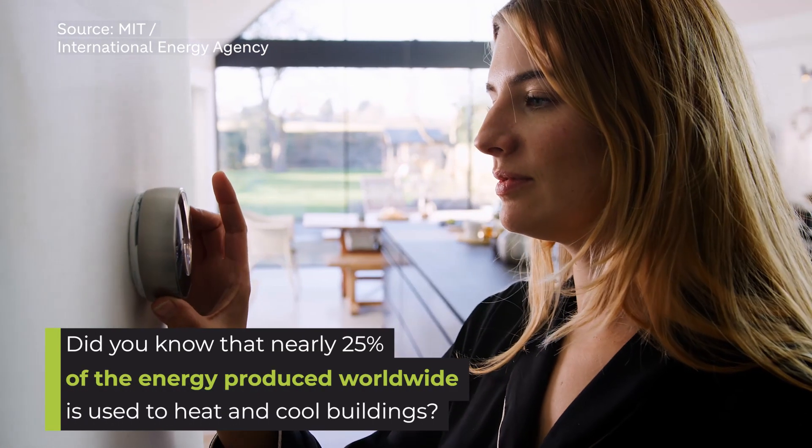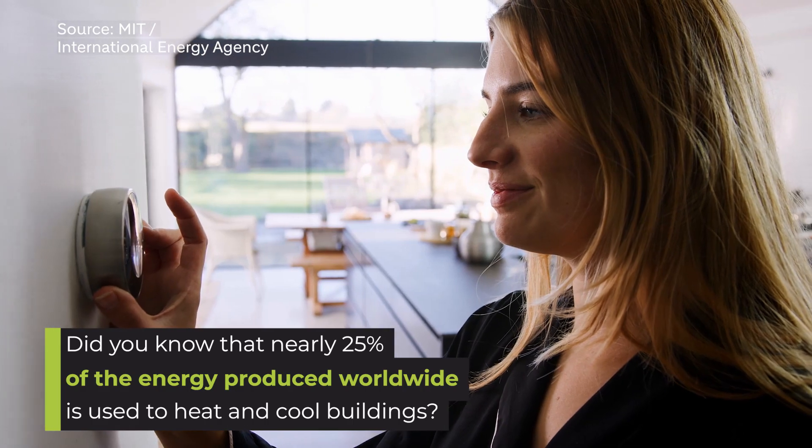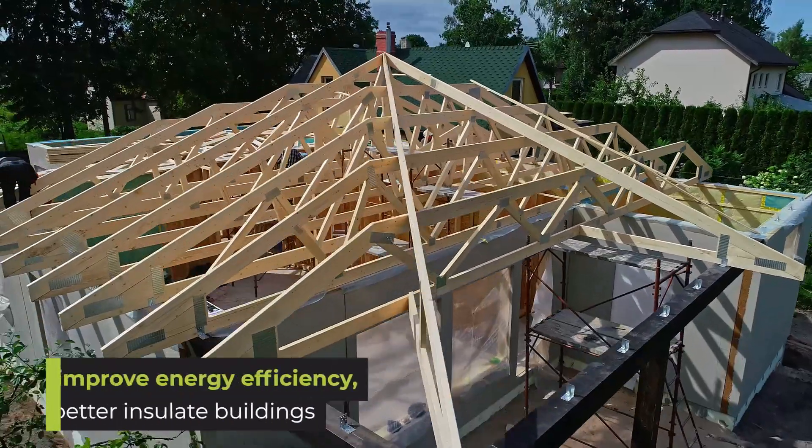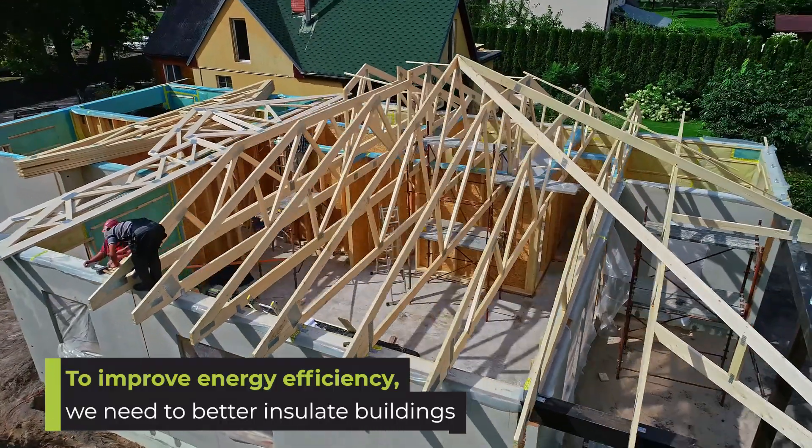Did you know that nearly 25% of the energy produced worldwide is used to heat and cool buildings? To improve energy efficiency, we need to better insulate buildings.